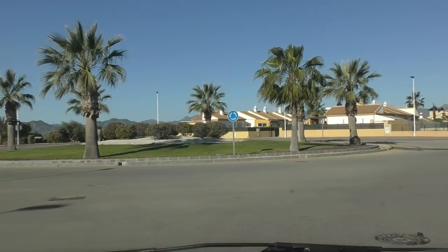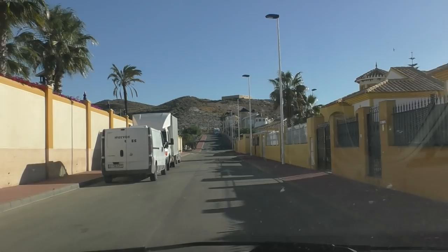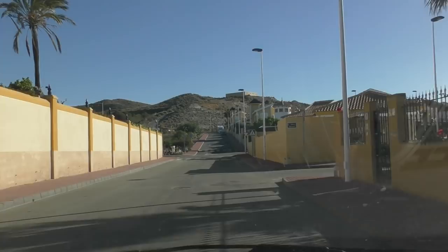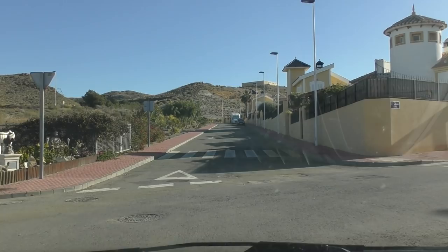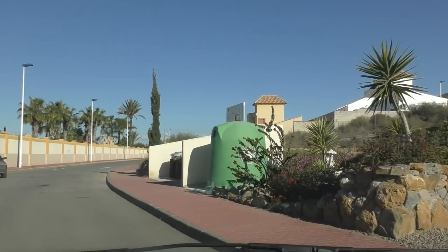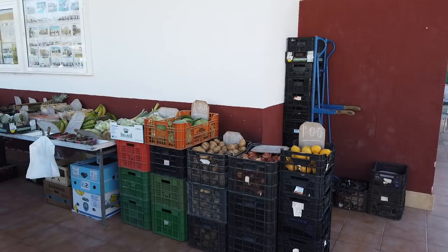Coming along on our left here is the actual part where the tennis courts are — there's like a bar come restaurant. Somebody's telling me a lot of Spanish people come here because it does a good tapas. There's also another building — sort of like a function room where they do weddings and whatever. And today, because it's Tuesday, it's market day and I've just seen some stalls at the side.